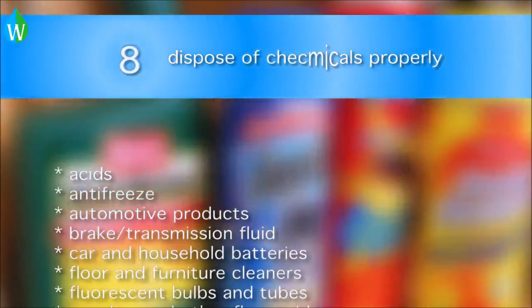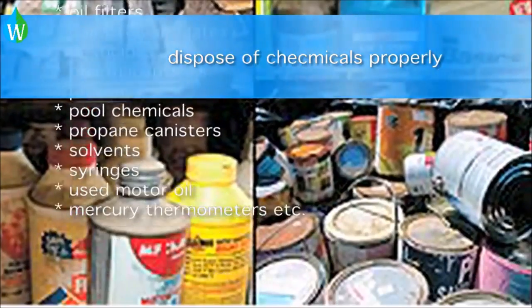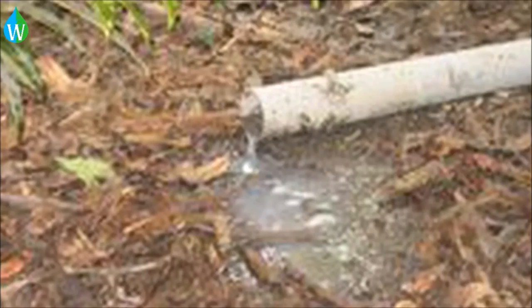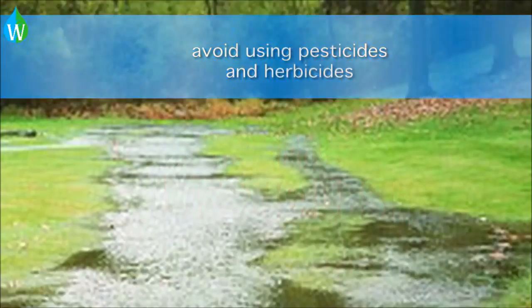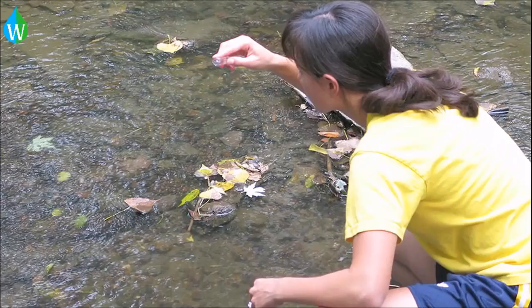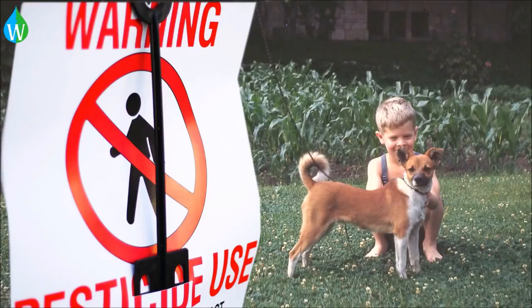Dispose of chemicals properly at a hazardous waste drop-off center. Don't pour chemicals on the ground, into the sewer, or down the drain. Avoid using pesticides or herbicides in your yard and garden. The chemicals can contaminate groundwater in streams and can also hurt kids and pets.